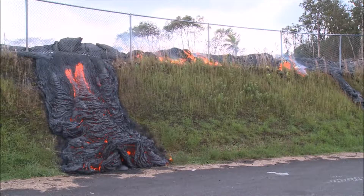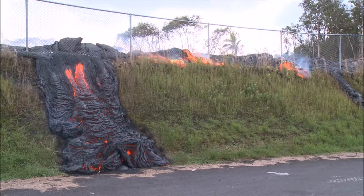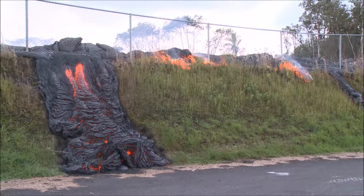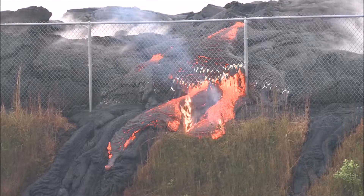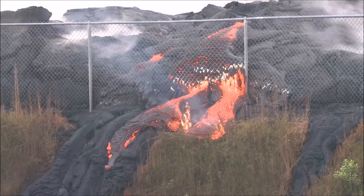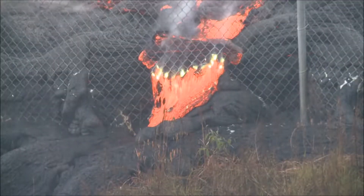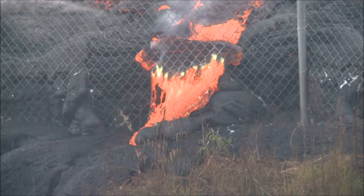New breakouts of lava continued above Apa'a and soon reached the transfer station. They first flowed around the dirt wall outside the fence and began to inflate. Then lava broke out, burned its way through the fence, and flowed down the walls. The metal fence burns with a bright yellow flame anywhere the lava touches it — even the rain can't put it out.